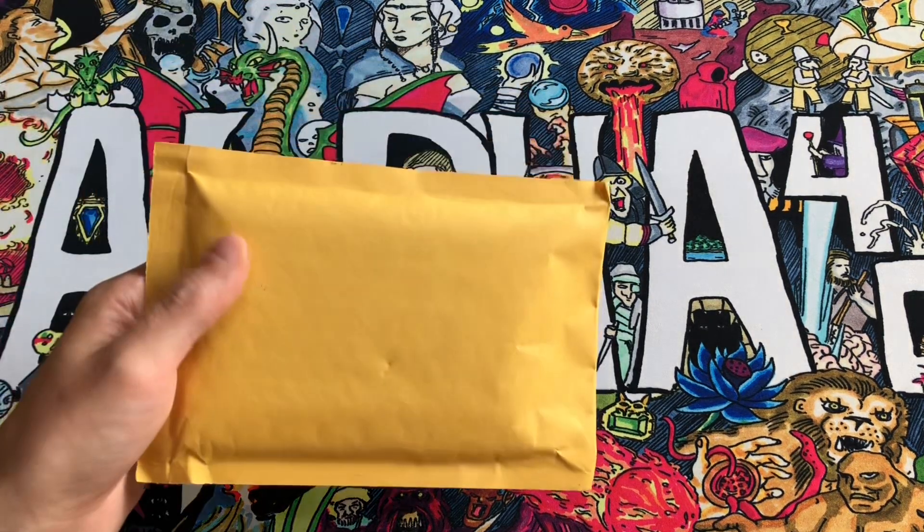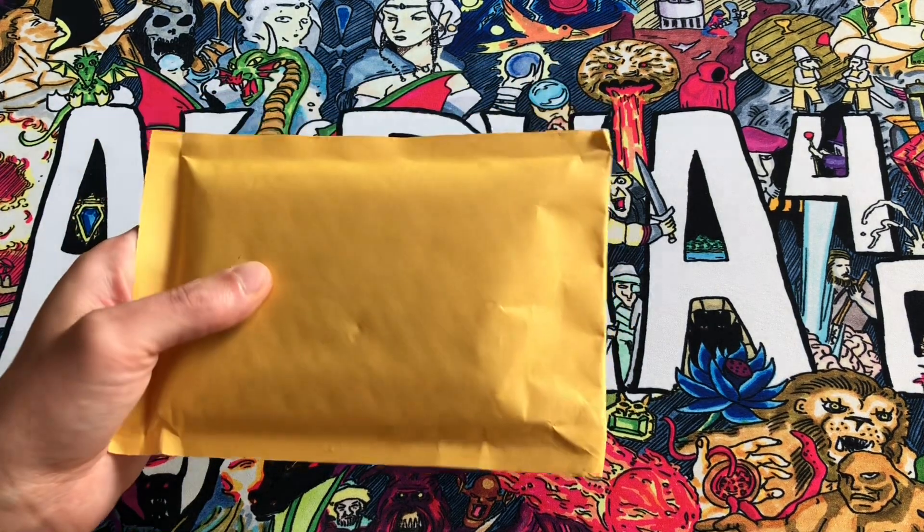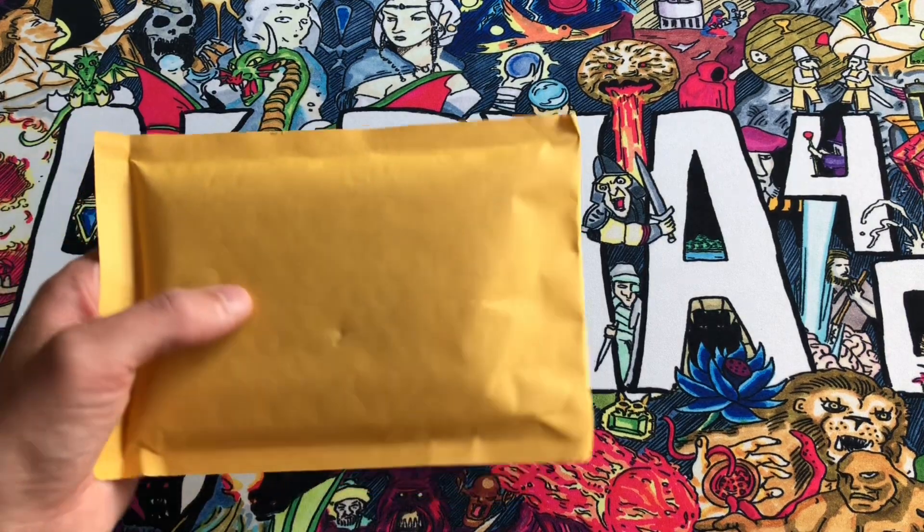Good morning everyone. I'm JDJ Sapphire. Welcome to the channel where we open up magic cards and build some alpha 40 decks and old school decks.